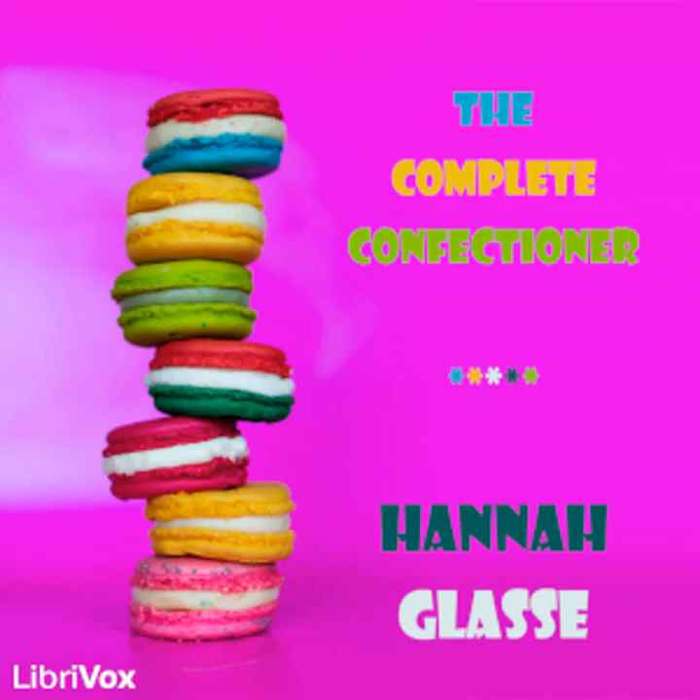Also the art of making artificial fruit with the stalks in it so as to resemble the natural fruit. To which are added some bills of fare for desserts for private families, by Mrs. H. Glass, author of The Art of Cookery, with considerable additions and corrections by Maria Wilson. London, 1800.